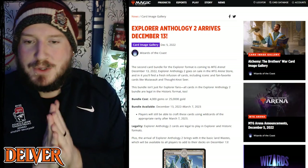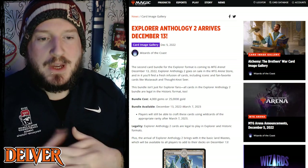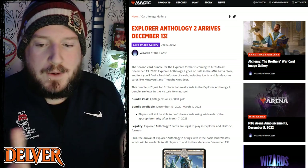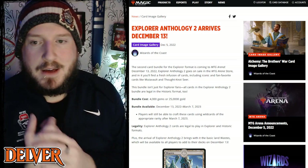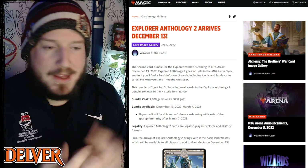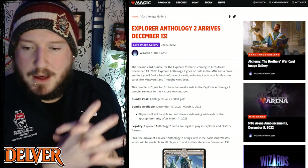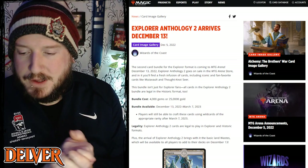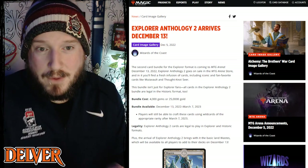What's going on everyone, welcome to another episode of Delver, the weekly Magic: The Gathering show where I go over a couple of the big pieces of news that caught my eye. I wanted to jump right in, and then we're going to end the show with a little bit of a new tradition that we're going to do every week, thanks to some help from our friends over at Dragon Shield.